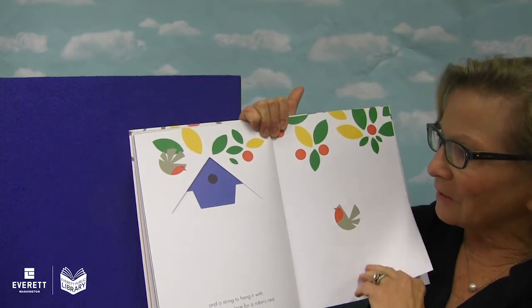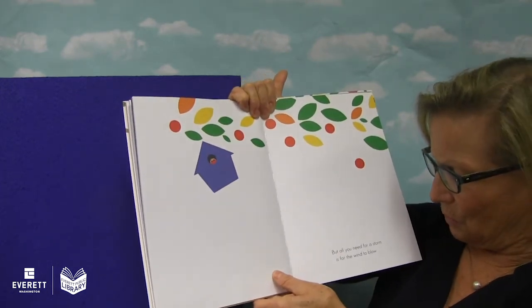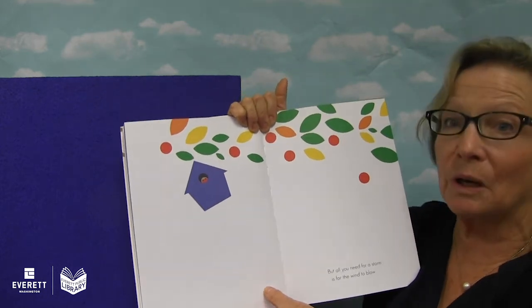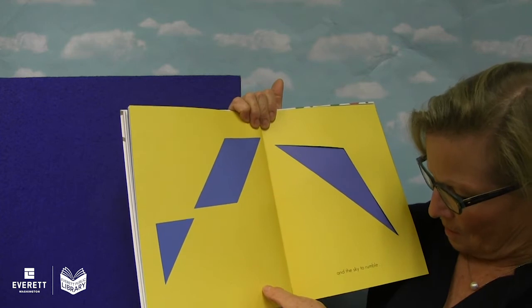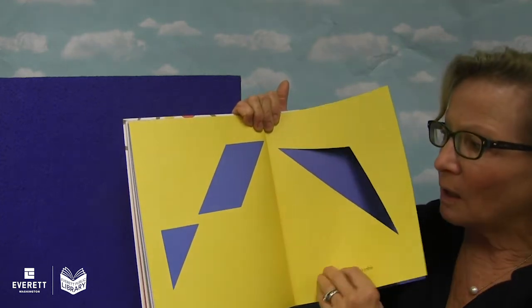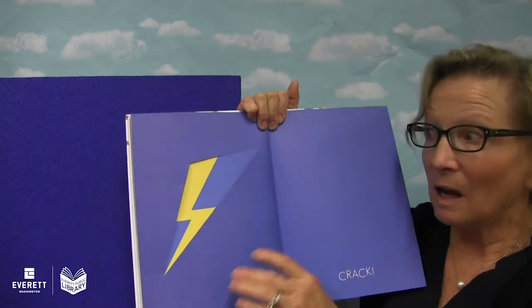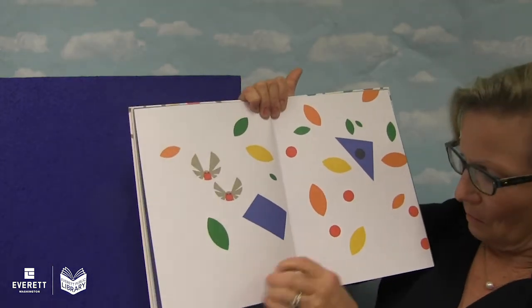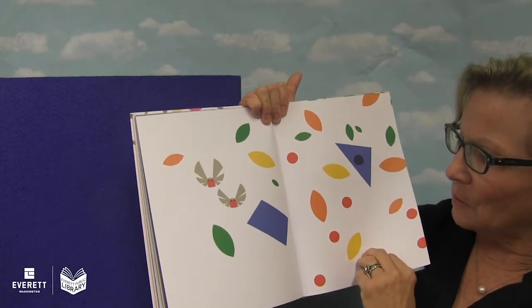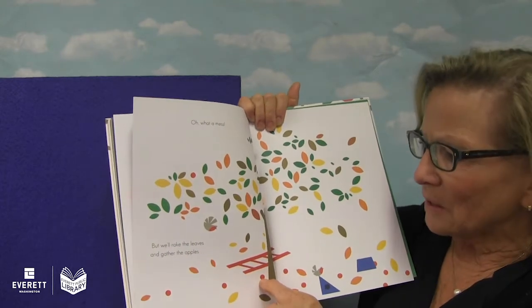One, two robins. But all you need for a storm is for the wind to blow — it's blowing — and the sky to rumble. Crack. Lightning and thunder. Uh-oh. What happened to the bird house? Oh, what a mess.